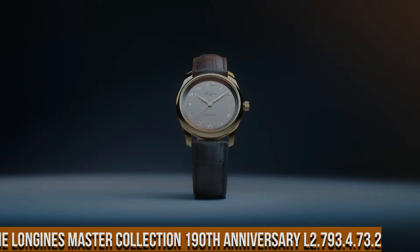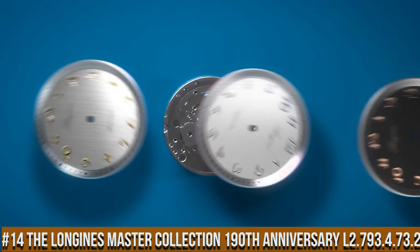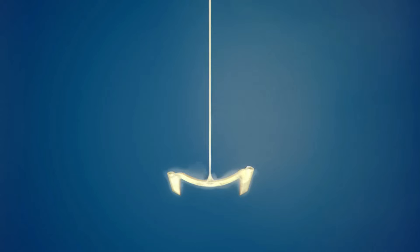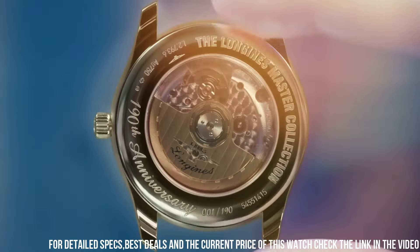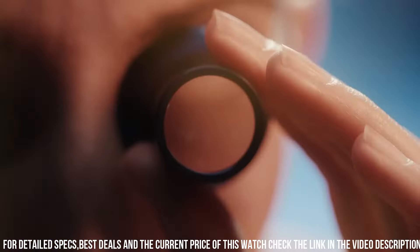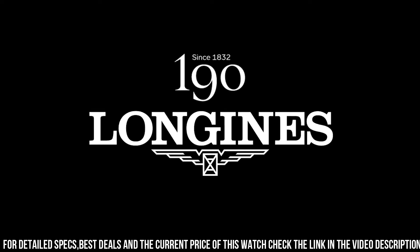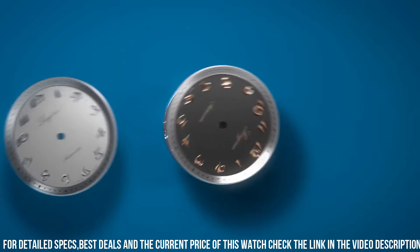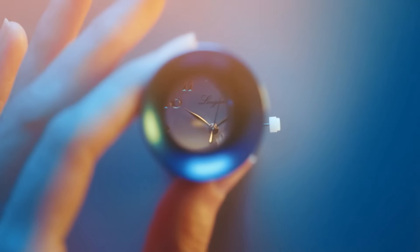Number 14. The Longines Master Collection, 190th Anniversary, L2.793.4.73.2. The price of this watch is $2,400. Case shape: round. Material: stainless steel. Glass: scratch-resistant sapphire crystal with several layers of anti-reflective coating on both sides. Case back: transparent with sapphire crystal. Dimensions: 40mm. Lug distance: 21mm. Thickness: 9.35mm. Water-resistant to 3 bar. Weight: 69.1 grams.